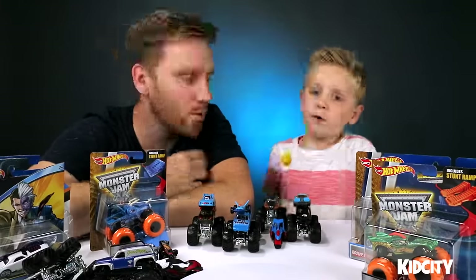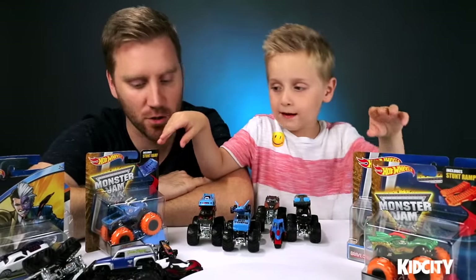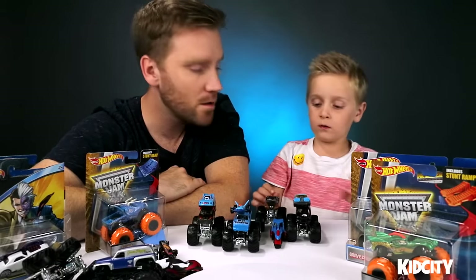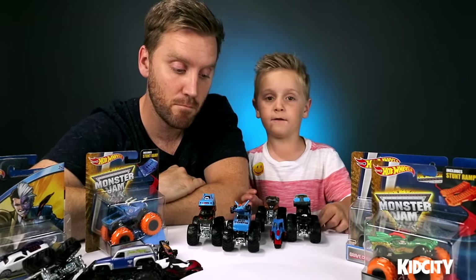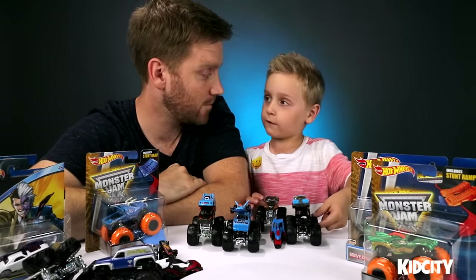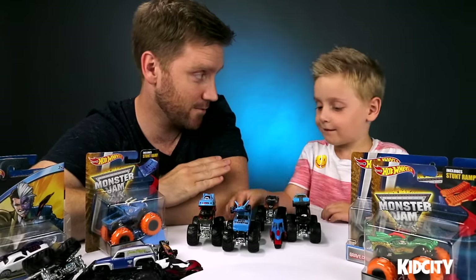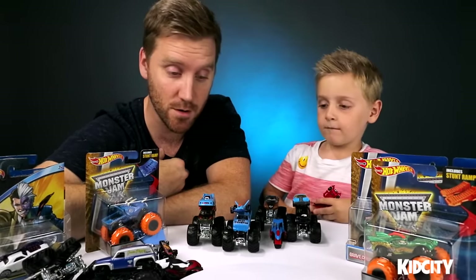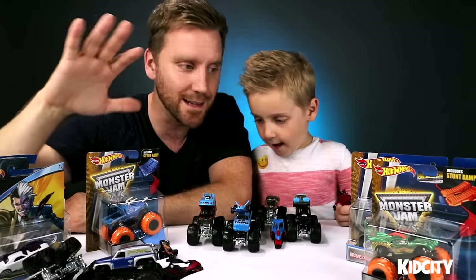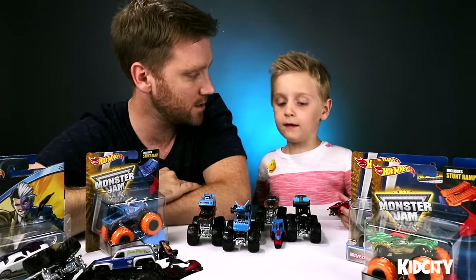What are we doing today buddy? We're going to open these Hot Wheels cars up — the Monster Jam trucks! We're going to show our favorite Monster Jam trucks and our favorite Hot Wheels cars. Little Flash has picked five of his favorite Hot Wheels cars and I have picked out five of my favorite Hot Wheels cars. We're going to open up some of the latest Monster Jam Hot Wheels trucks. You ready to do this?